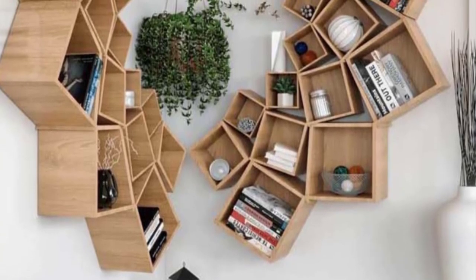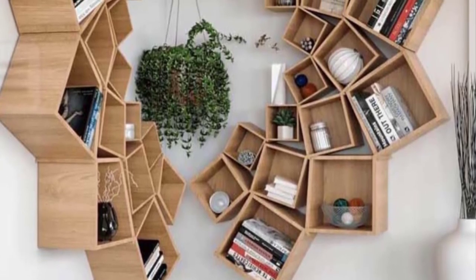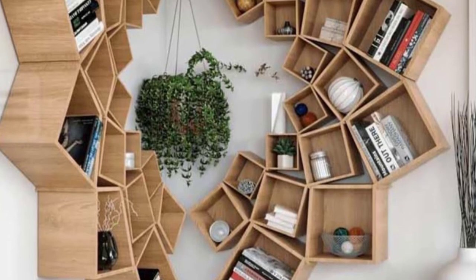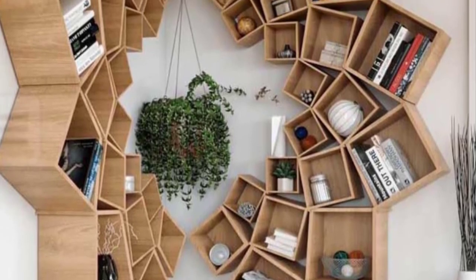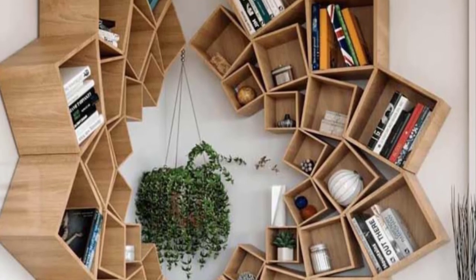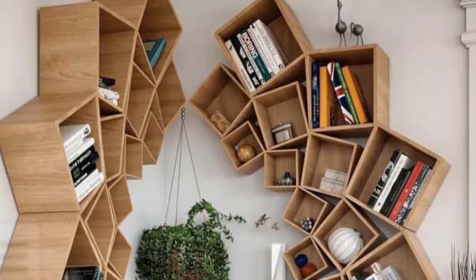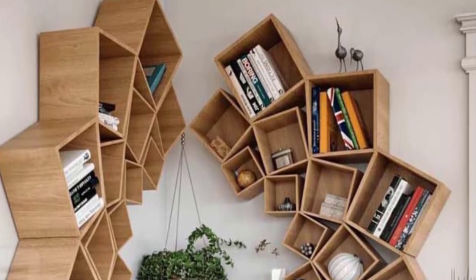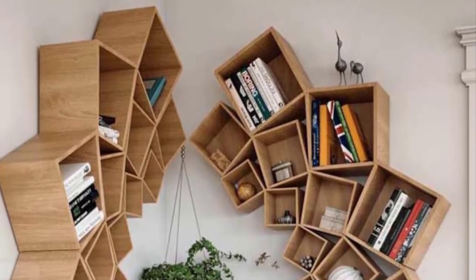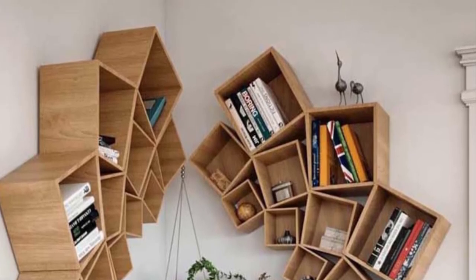Wood corner mandala bookcase: For a boho-inspired home design, there's no better corner bookcase than a wood mandala piece. Bohemian style is usually light, patterned, and spacious — a great canvas for imagination. Colorful geometric patterns and distinctive style become even more authentic when a large-shaped bookshelf complements the room. In contrast to traditional styles, you can put glass books, sketches, small decorative statues, and figurines on display.